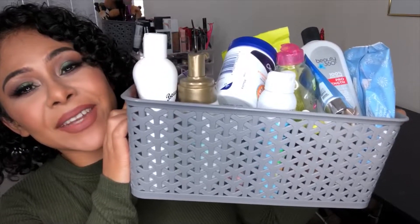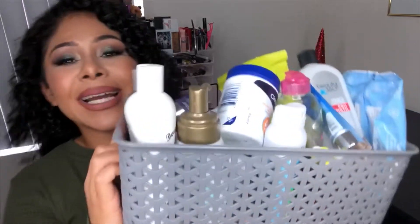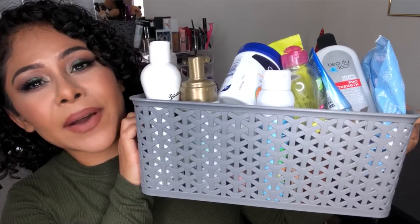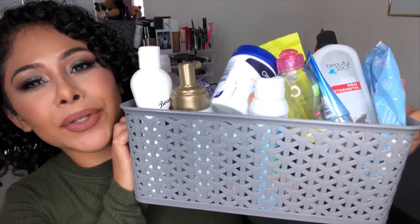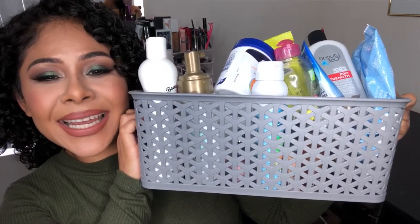Hey guys, welcome back to my channel! If you're new, welcome, and if you've been here before, welcome back. My name is Luz and today's video is going to be an empties video. It's been a while since I've done one of these. I have a basketful of stuff that I finished since moving here, and I'm ready to share what I liked and what I didn't. I'm going to rate these on a scale of one to five — five being definitely would repurchase and one being will not be repurchasing ever again. So let's go ahead and get started.